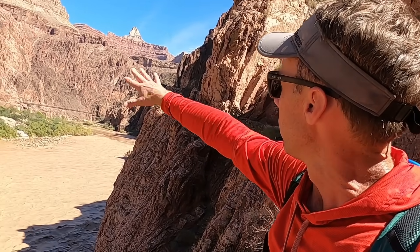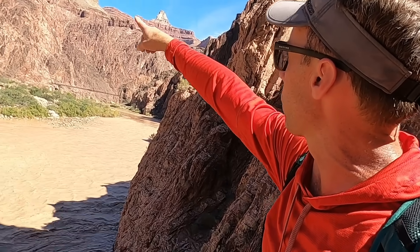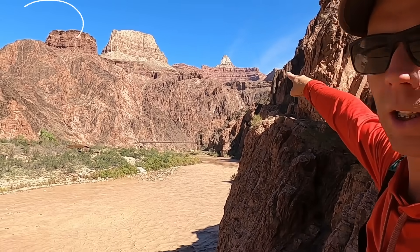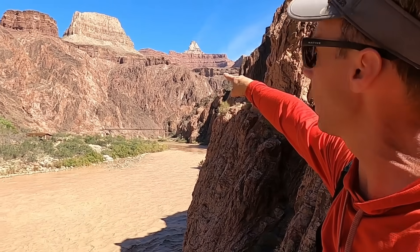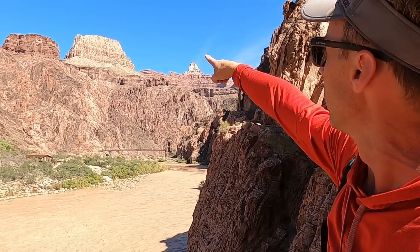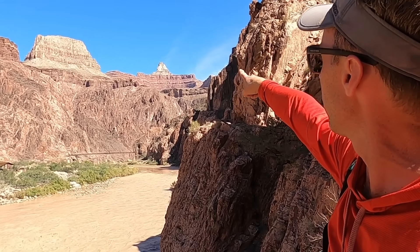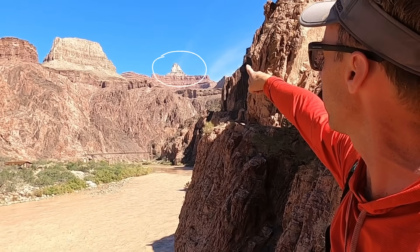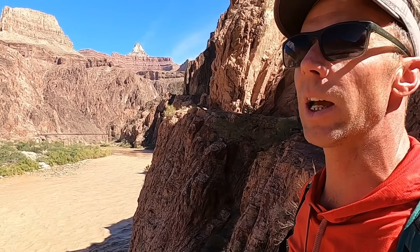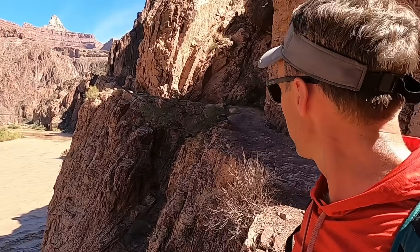Looking up here at these messy, jumbled metamorphic rocks, there's a nice pronounced layer just above them — that's the Tapeats Sandstone, a Cambrian layer. We can see other layers forming above that, like the Redwall Limestone up there. Way off in the distance, that's the Coconino Sandstone — that whitish layer on that pinnacle there — and that's not even the rim of the canyon. Down here we actually can't see all the way to the rim of the canyon.